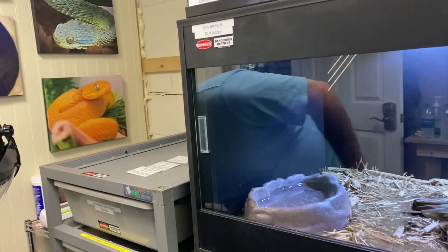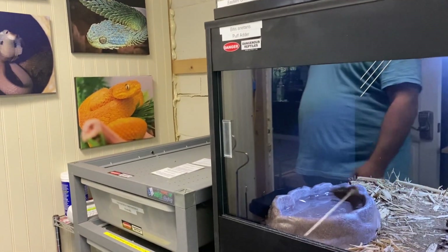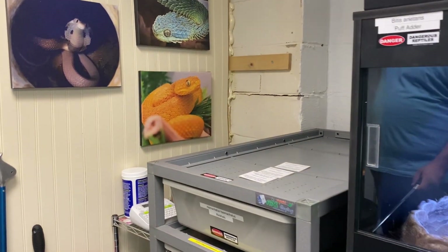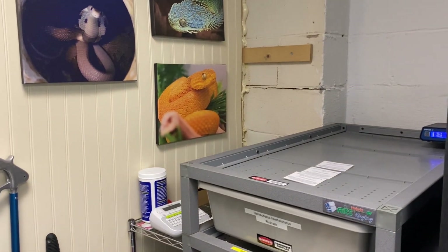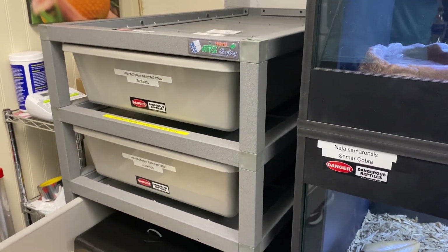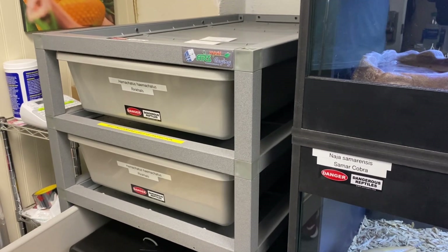I have another spitter in this rack also. This is a Naja nigricollis. Looks like he decided to take a nap real quick.